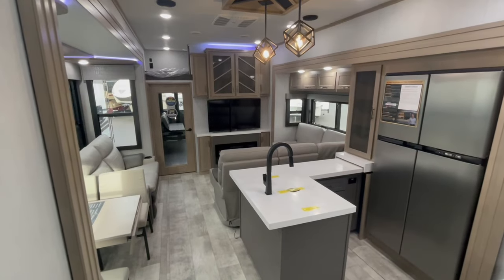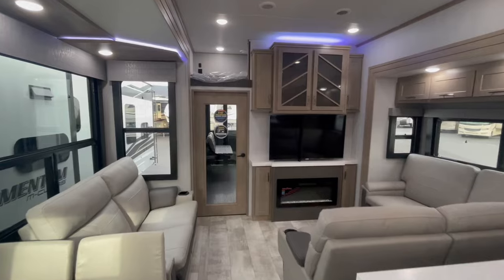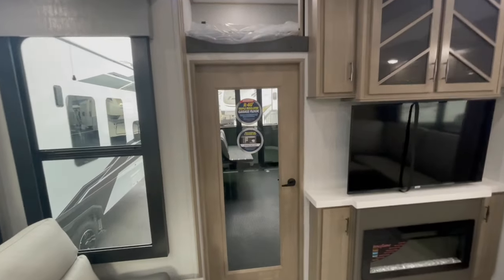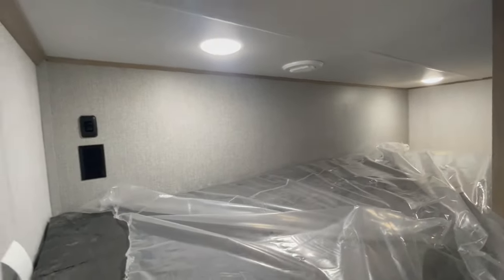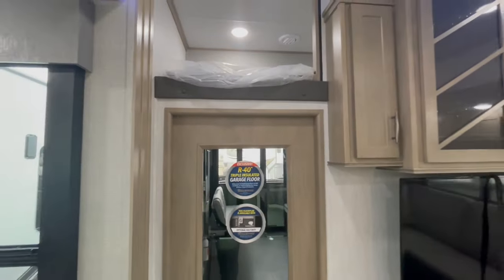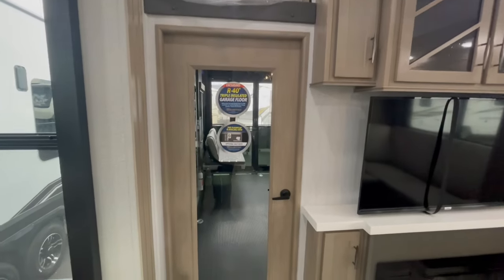Next, I'm going to show you the garage space — that's really why most people are buying a fifth wheel like this. But before I get back there to the garage, I did want to point out that overhead here you have a huge bunk space. If you had some kids, this would be a great area, or a lot of people simply utilize that as some additional storage for things they don't use very often.